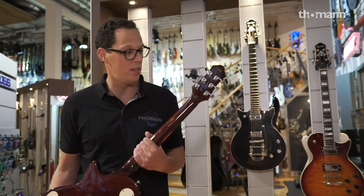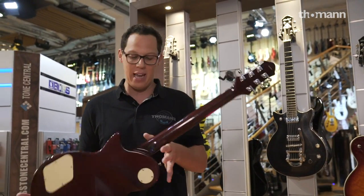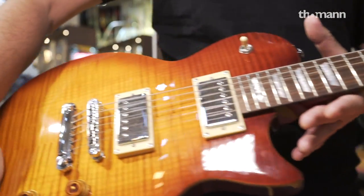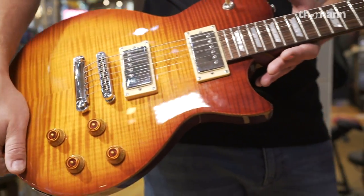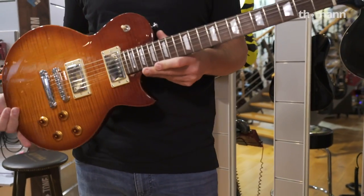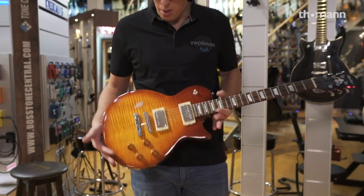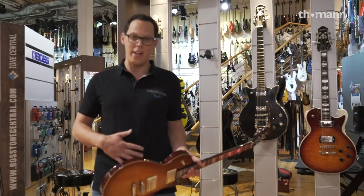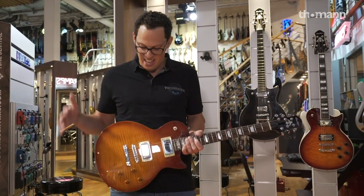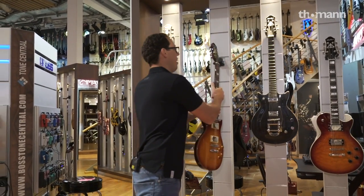We've got Grover tuners — high quality tuners from the start — and on the back, a mahogany neck. Take a look. The thing about the fretboard is it is a 14-inch radius, so it's nice and flat, with a C-shaped neck. And this one's got a belly cut, so if you're rocking a dad bod like me at the moment, then it'll fit in nicely. I'm going to show you probably my favorite one. That's my second favorite, I think.